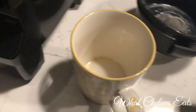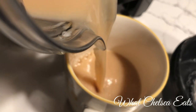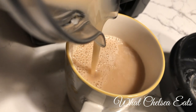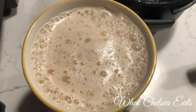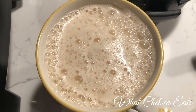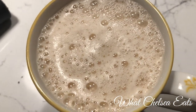Y'all see that froth? That's what I'm talking about. I pour the liquid into the cup and scrape the froth on top with a spoon. Do you see how creamy it is? Oh my goodness, this is such a treat — it makes you feel like you've gone to Starbucks.